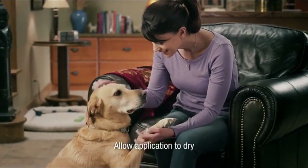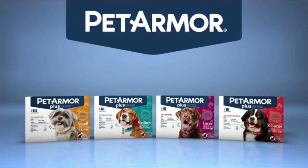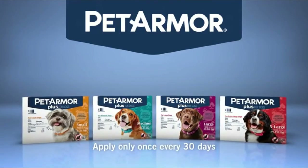Break the Flea Cycle. Unlike other flea and tick treatments that may just kill adult fleas, Pet Armor Plus Dog Flea Treatment works by breaking the flea life cycle.